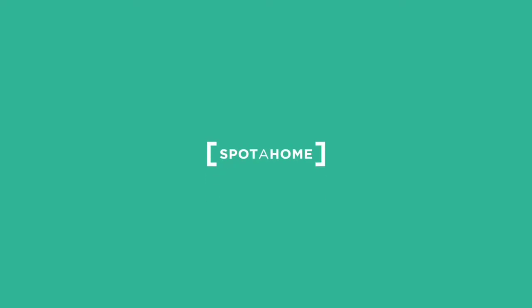I hope you found this video helpful. If you have any queries, you can contact us at spotahome.com.